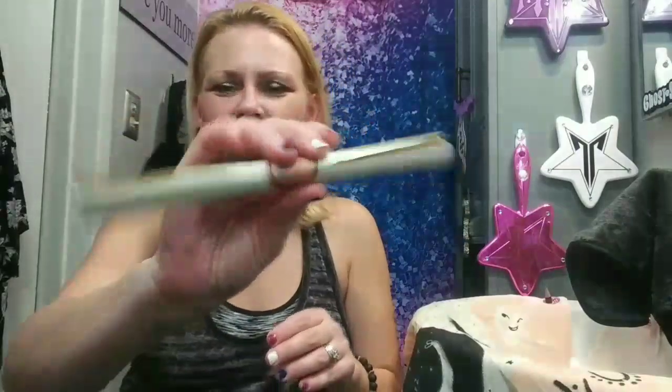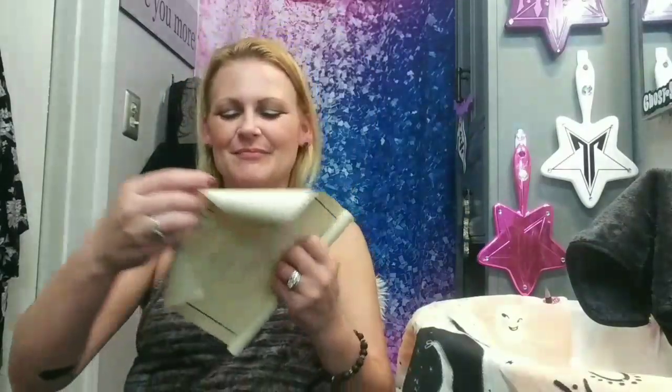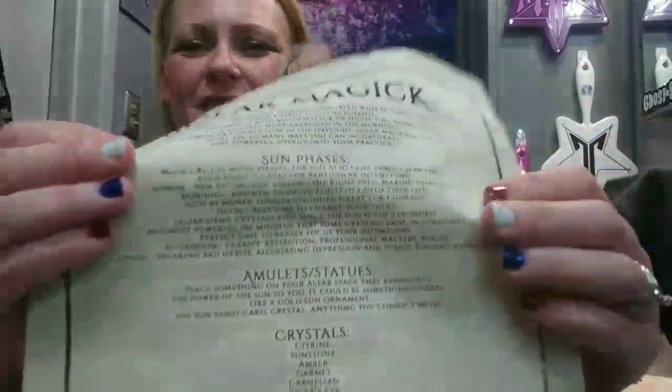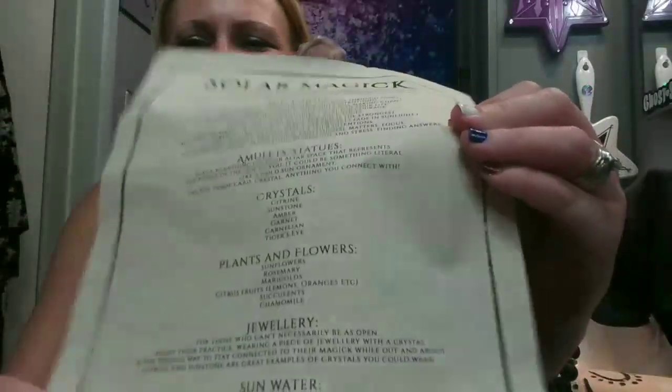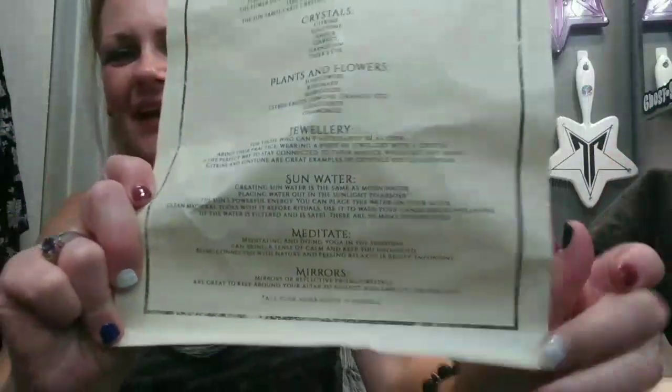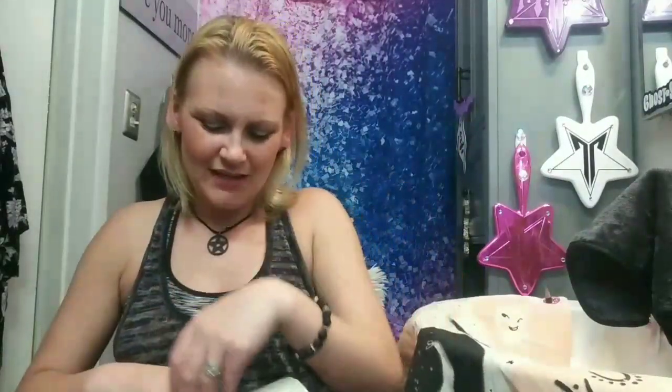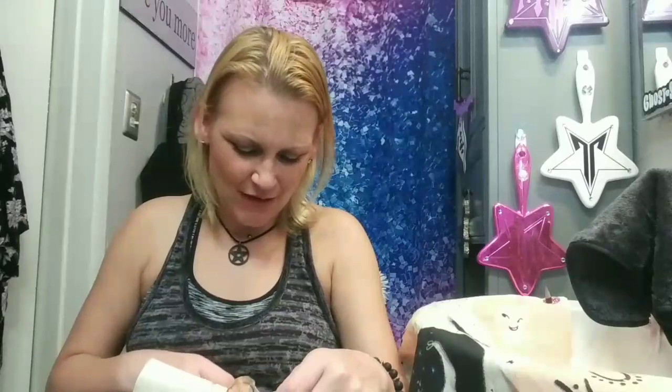The last item is a scroll — you always receive a scroll every month. This talks all about Solar Magic — I'm not going to read it all but you can pause and read it. It covers solar magic and how to use it: sun phases, amulets, statues, crystals, plants, flowers, jewelry, sun water. I like to put these in a separate book so I can reference it whenever I want.